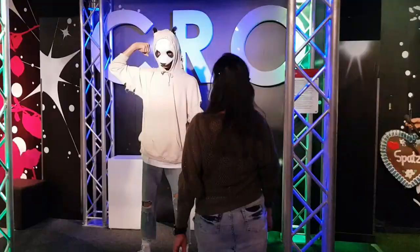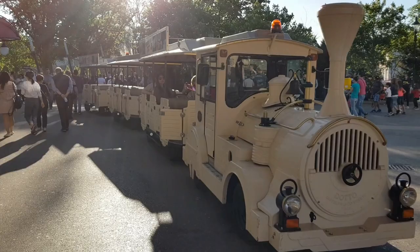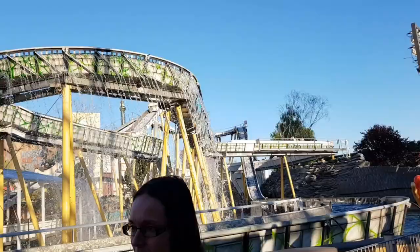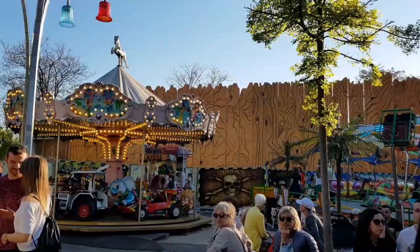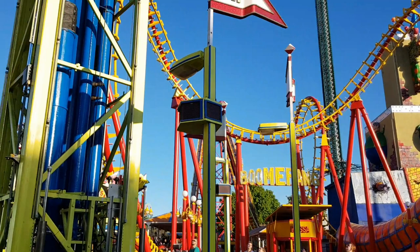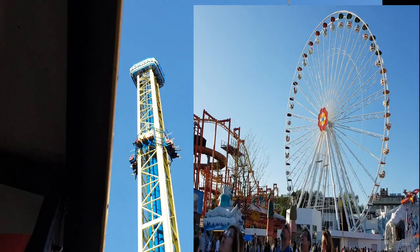Madame Tussauds Museum was on my bucket list. After photographing some of my favorite characters, I moved out to enjoy the rides in the park. The train ride inside the park is included in the Vienna Pass, as is the single ride on the Vienna Riesenrad — the giant Ferris wheel. Not only for children but also for youngsters and adults, this park is a perfect place for fun and amusement. There are some really risky rides — I would suggest you think twice before sitting on them, and don't eat beforehand, otherwise you'll tend to vomit!